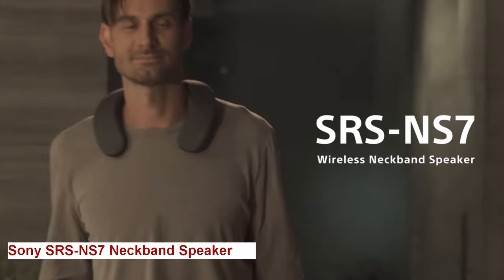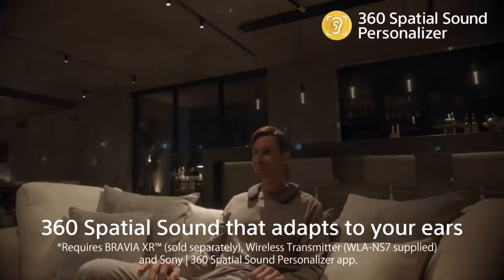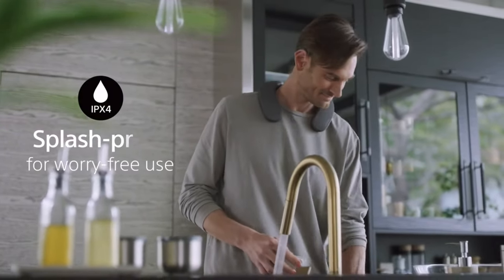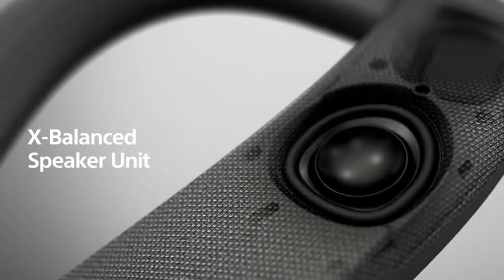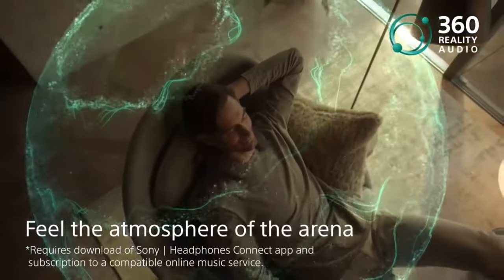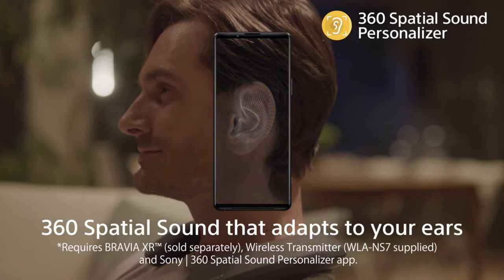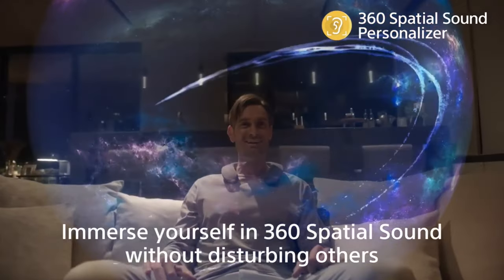Sony Neckband Speaker. Do you want to experience simulated 360 spatial sound personalization? Welcome to the world of the Sony Neckband Speaker, the world's first Dolby Atmos-compatible wireless neckband speaker with Sony's Bravia XR model. The neckband works with the supplied wireless transmitter to create the ideal arrangement of virtual Dolby Atmos speakers all around you, so you can be immersed in the scene and feel right at the heart of the action. It works with an app that captures and analyzes your ear shape, then creates your own personal spatial sound field when paired with a Bravia XR TV.